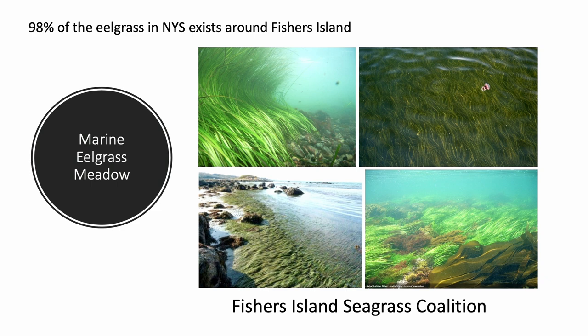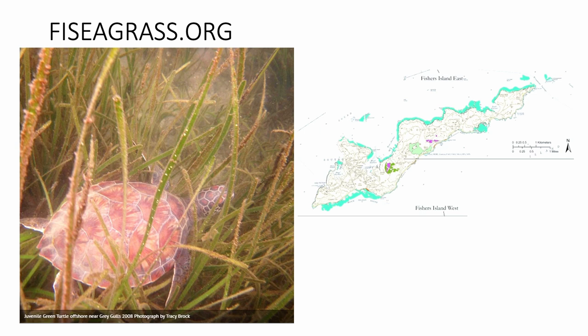One of the most outstanding features about the island is that it's surrounded by eelgrass. The eelgrass around Fisher's Island represents 98% of the eelgrass that is still alive in New York State. It also represents 20% of the eelgrass still extant in Long Island Sound. We get all sorts of visitors to that eelgrass. The mint green areas on the map show where the eelgrass grows around the island.